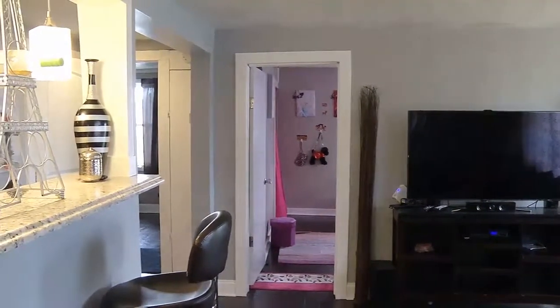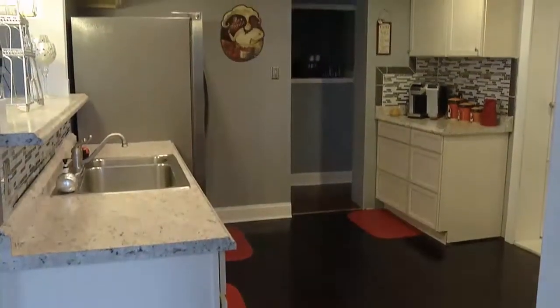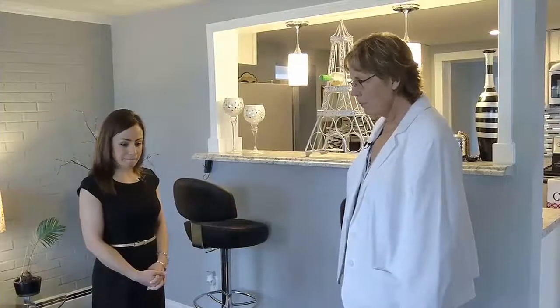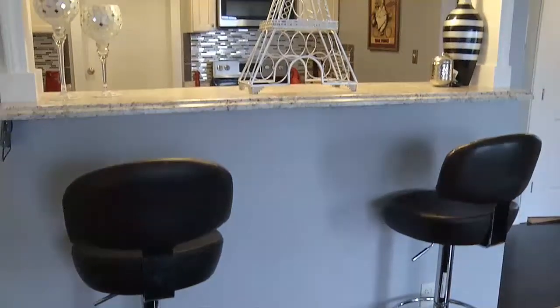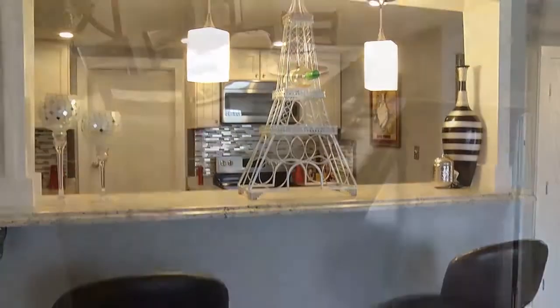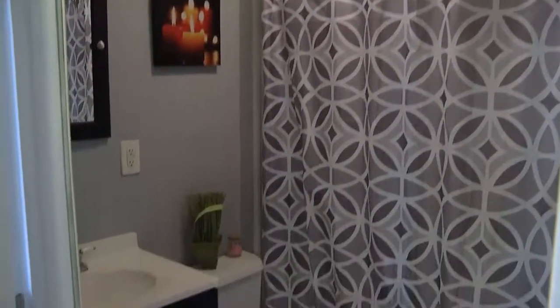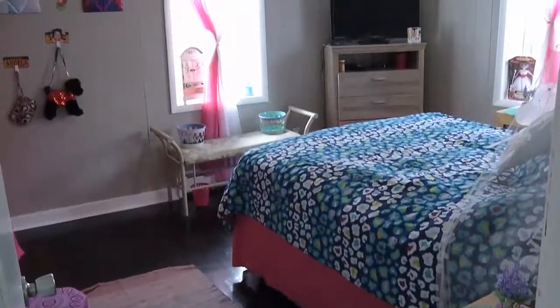It looks like they've remodeled the whole house. Great updated kitchen. Stainless steel appliances. Opens right up. It's got a wonderful living room, along with this little eat-in bar. There's a formal dining room. And there's a half bath here, or in the master bedroom. And there's also a full bath, and two bedrooms right close by.